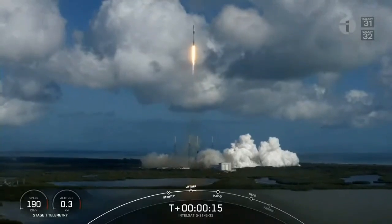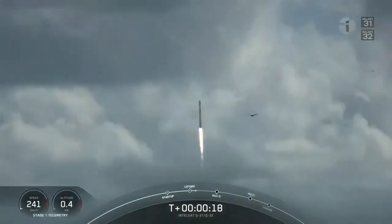The vehicle is pitching downrange. Merlin 1D chamber pressure is nominal.